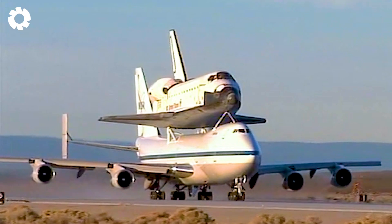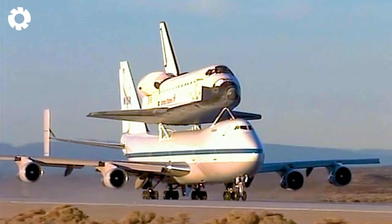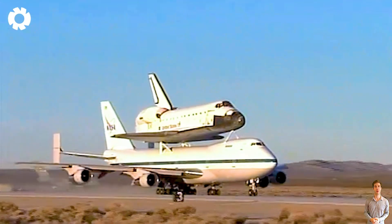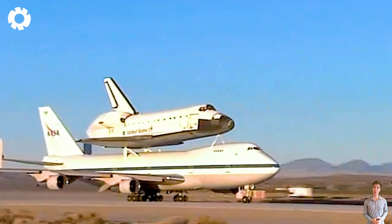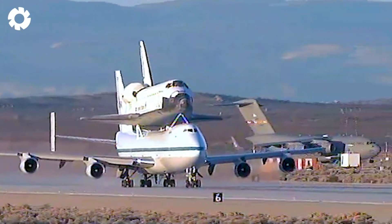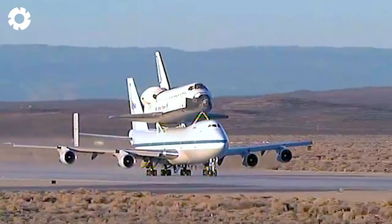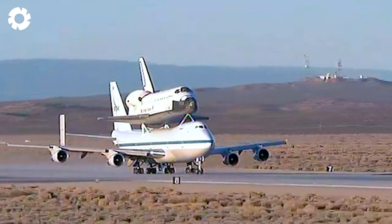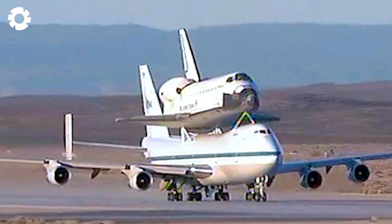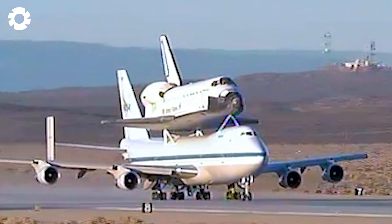There are truly no limits. The Endeavour Space Shuttle, attached to NASA's 747 transport plane, creates a majestic sight. With its powerful engines and immense horsepower, the airplane effortlessly lifts and transports the shuttle's enormous payload, crossing vast distances in an impressive manner.